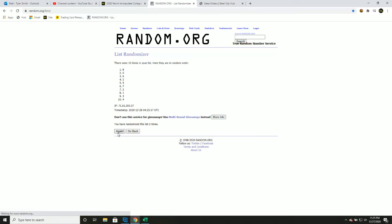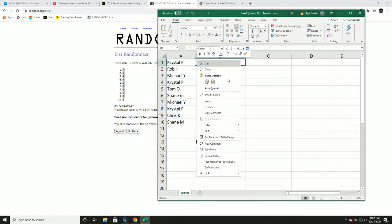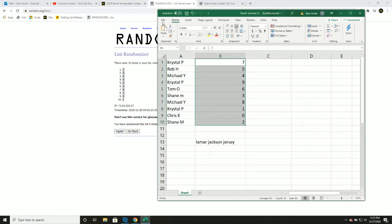One, two, three, four, and five — spot assignments: Crystal seven, Rob five, Michael four, Crystal nine, Tom six, Shane three, Michael Y eight, Crystal one, Chris K zero, Shane two. Take a second to write down your numbers.